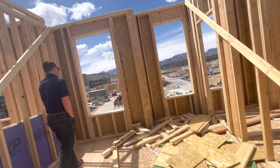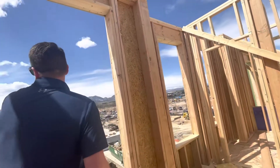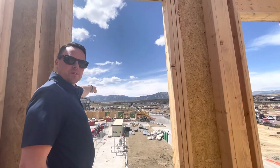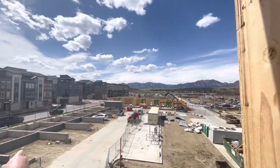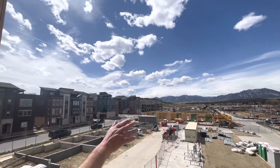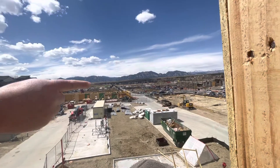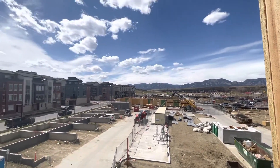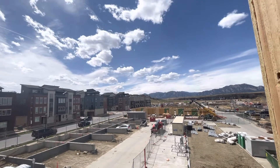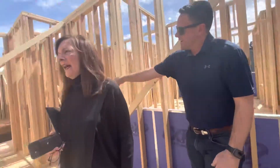These windows face north, so you'll probably get peek-a-boo views of the mountains. See where that red truck is? That's the building we're going to release — it lays out just like this one. This is a three-story, and it's a pretty far distance, so I think even from these rooms you may get some peek-a-boos. One more floor up, it's amazing — and you get to the rooftop by going up another flight of stairs.